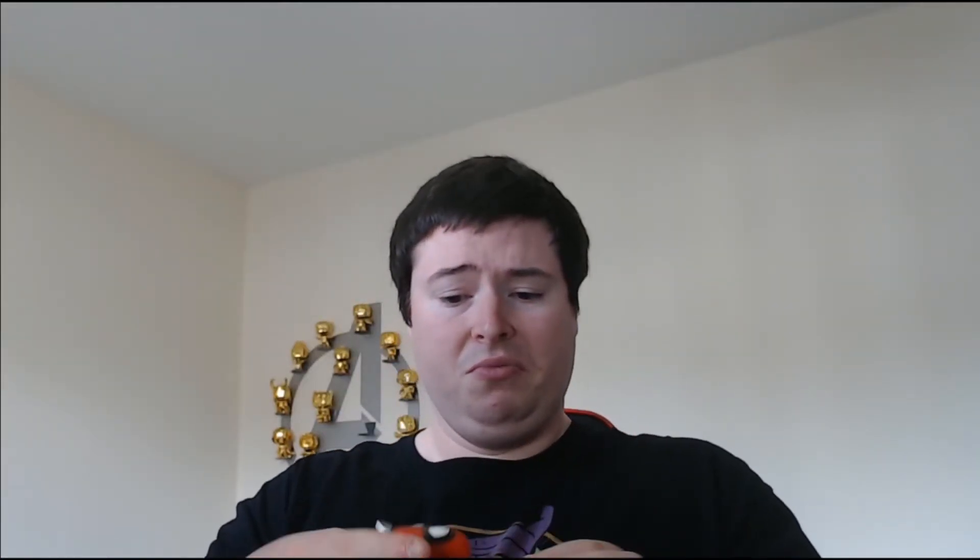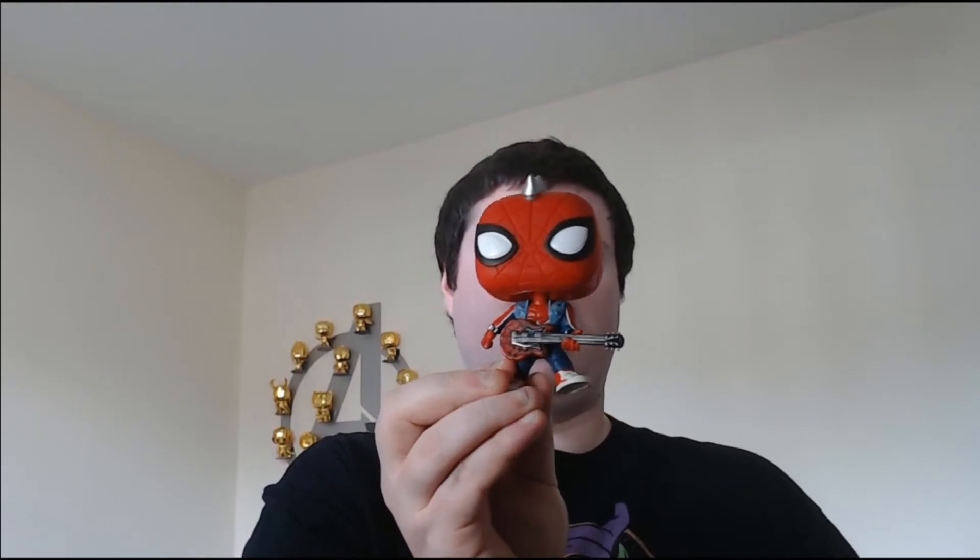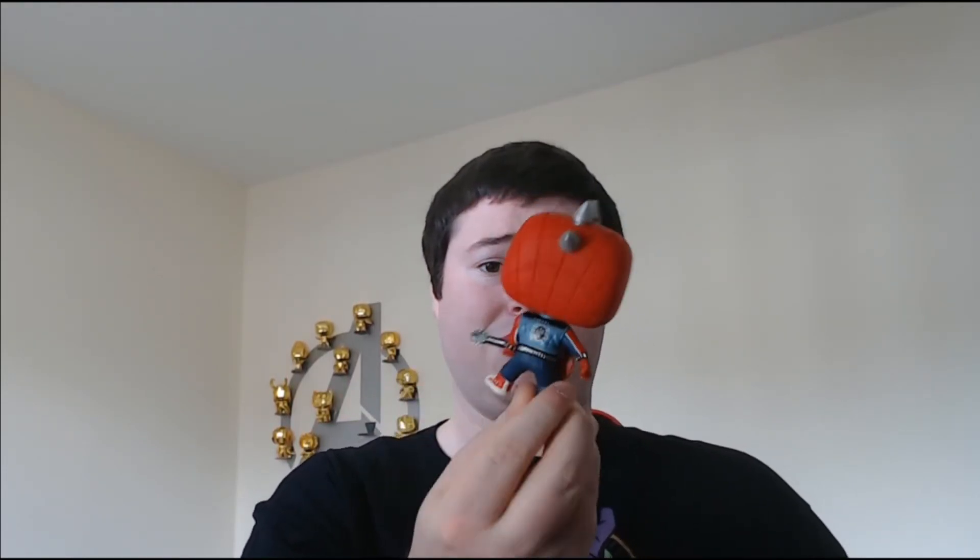Next up we have one that I just put in my Pop in a Box wish list, so I wasn't expecting it to come, but we have a Spider-Punk PX Previews Exclusive. I have no idea of the lore about what these are from — Marvel Game Reverse apparently. I have no idea what that is either but it looks cool. It's a Spider-Punk with a guitar. I don't have too much to say about it because I know nothing about it.